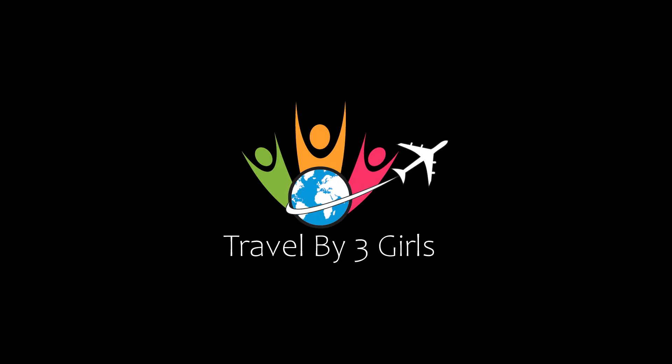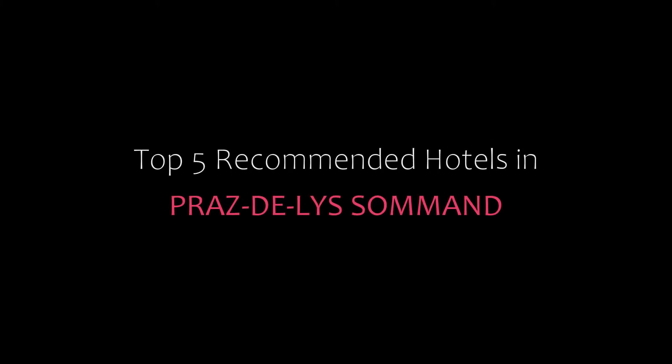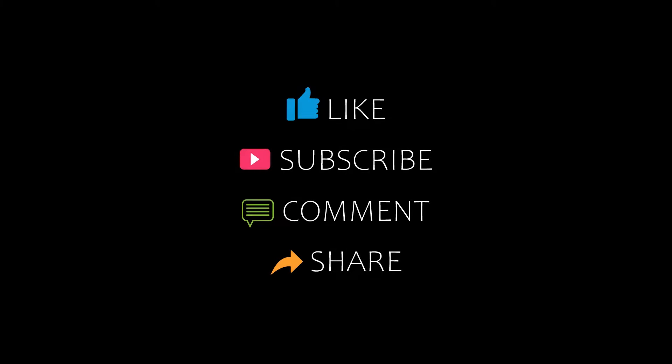Hi everyone, welcome back to my channel. You are watching a new video of Topic of Monday Rattles. Please subscribe to my channel and don't forget to like, share and comment. Let's start the video.